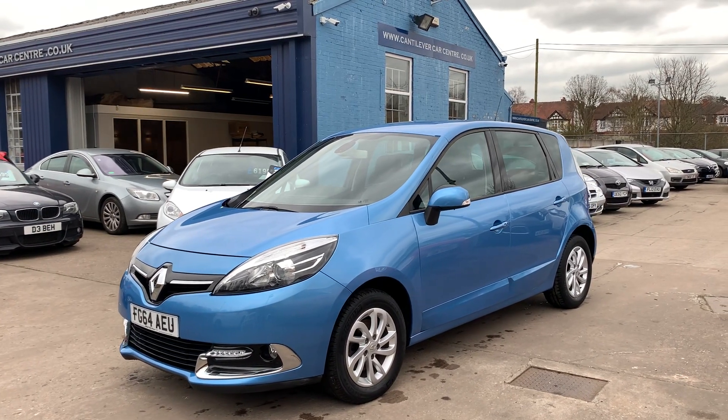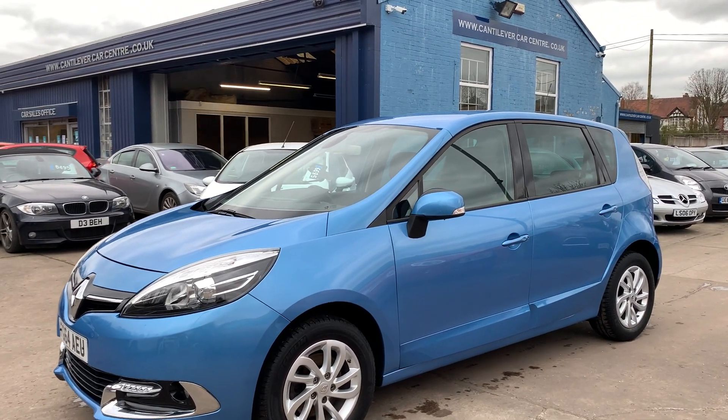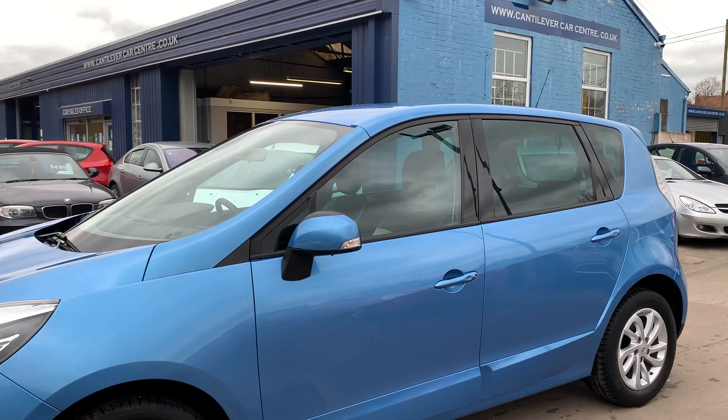Welcome to Cantilene Car Centre. Here today I have a Renault Scenic Dynamique TomTom Energy DCI, registered 2014 on a 64 plate.